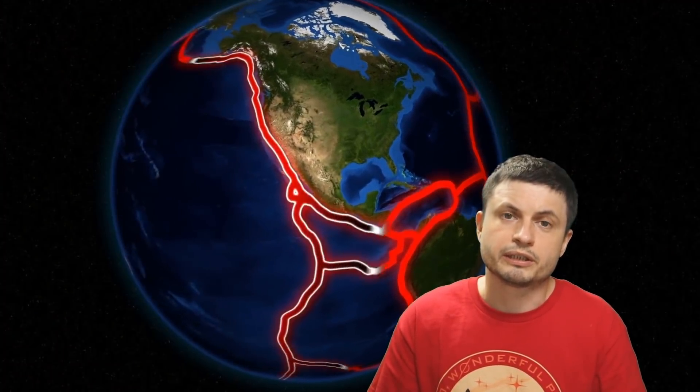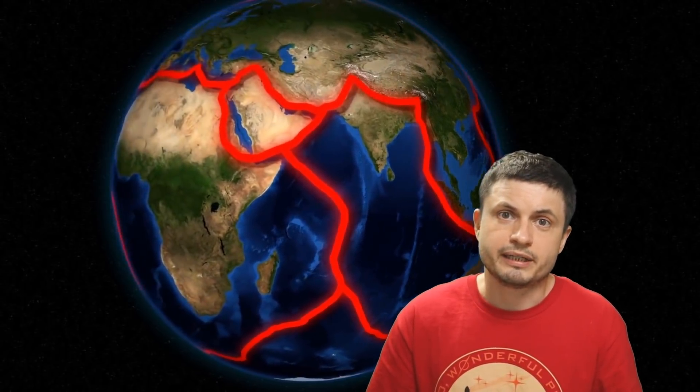Ancient Earth might have looked like modern Venus — which is genuinely exciting if true. It means that maybe one day Venus will evolve into something similar to planet Earth and possibly even become habitable once again. Or it could be the other way around — maybe Venus actually lost its plate tectonics and has now developed these unusual fragmented formations on the surface. There's definitely a lot to discover here, not only to understand what happened to Venus, but to understand where our own planet is headed as well.